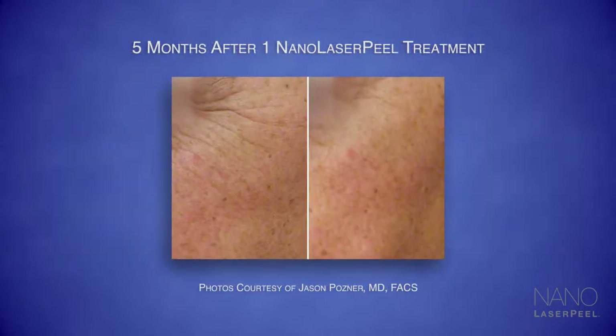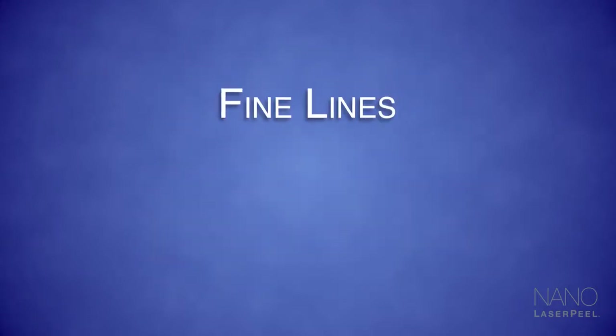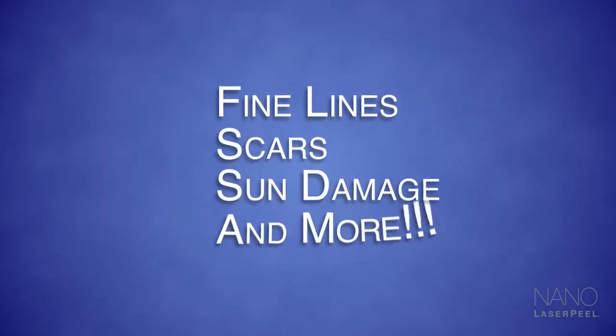Only the Nano Laser Peel from Sciton has the precision to work at just the right depth to treat fine lines, scars, sun damage, and more, to create beautifully smooth, luminous skin.